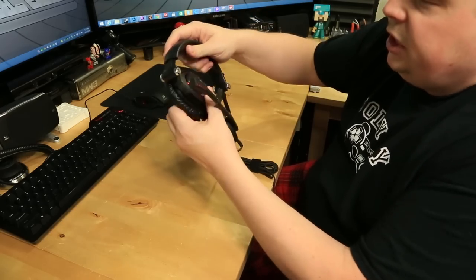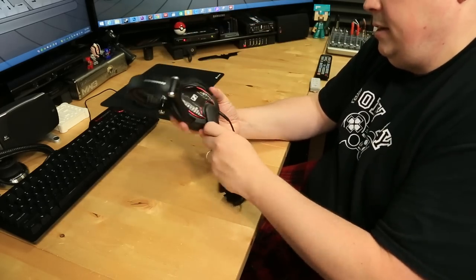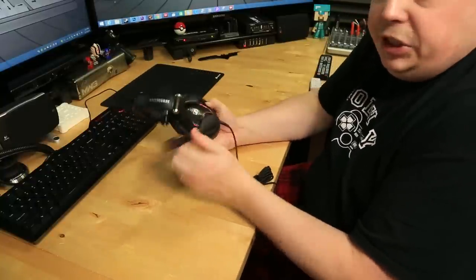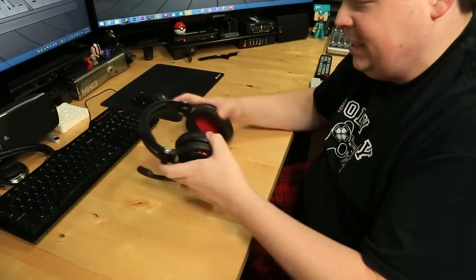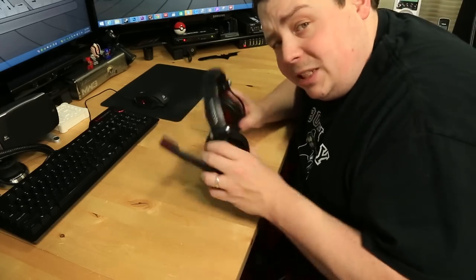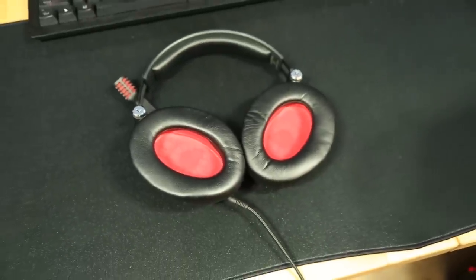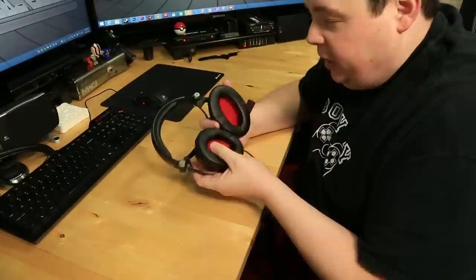Looking at the headphones - they fold out like that. The microphone bends so you can position it, and it feels like it's made out of really heavy duty material. No creaking at all - even some of my expensive headphones creak a little. Looking inside the cones, you can see the speaker and there's red material on the inside. The pads are leather - really, really soft leather - and it feels like they have memory foam inside. That'll make for a really nice fit.